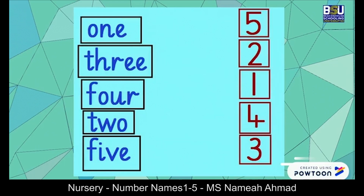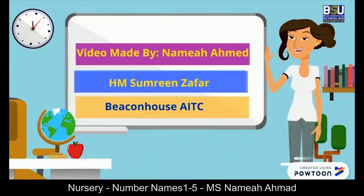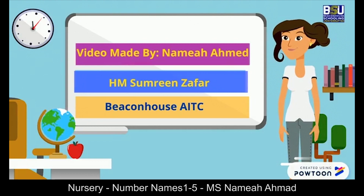Now look at this picture and let's match the numbers to their number names: one, two, three, four, five. Now it's your turn — can you do the same? Bye bye students, I hope you have enjoyed your lesson. We'll meet again!